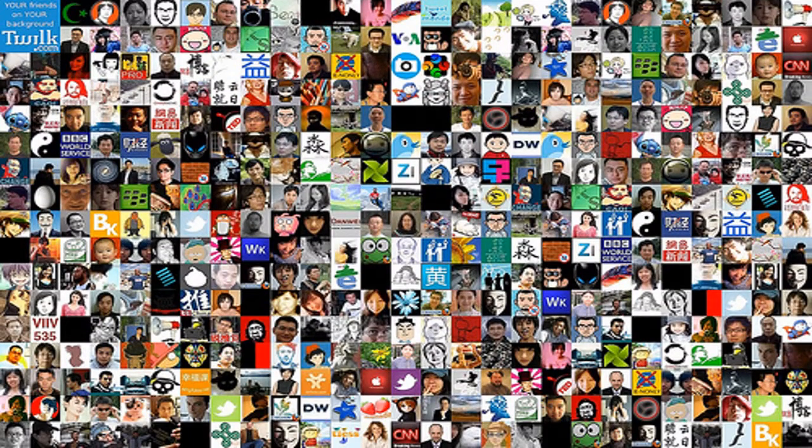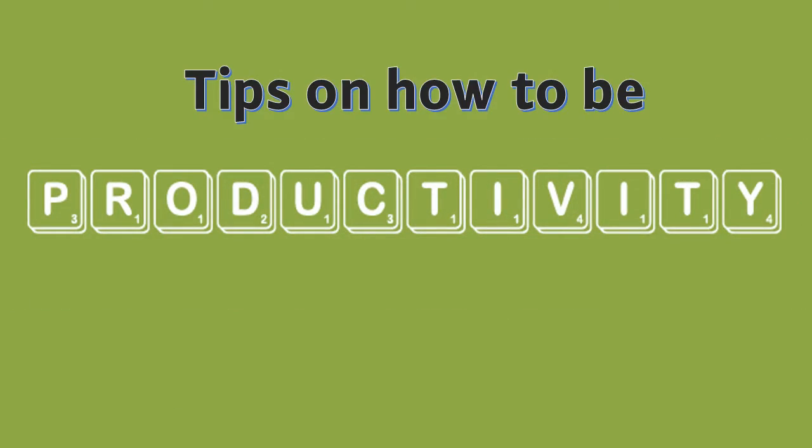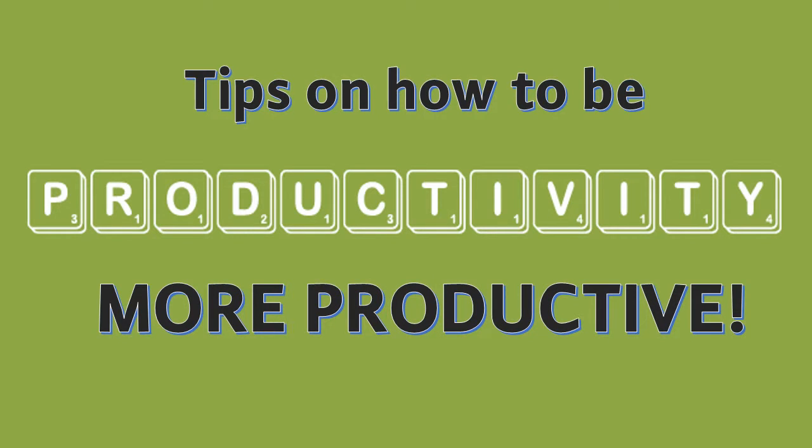The world is moving at a very fast pace. Almost everyone is connected to the internet all of the time, and information overload is a very real issue. Sometimes it's very hard to get anything done. I have some tips to help clear out all of the applications and information out there so you can get more things done. Here are my tips on how to be more productive.